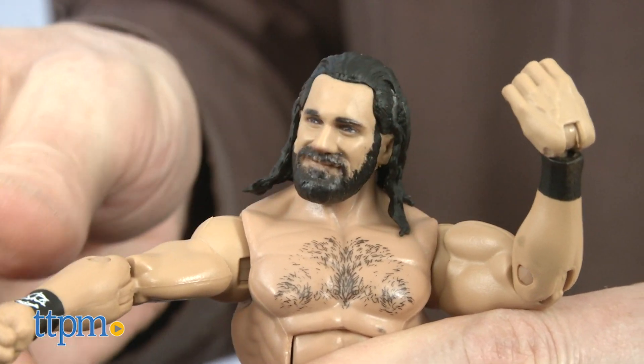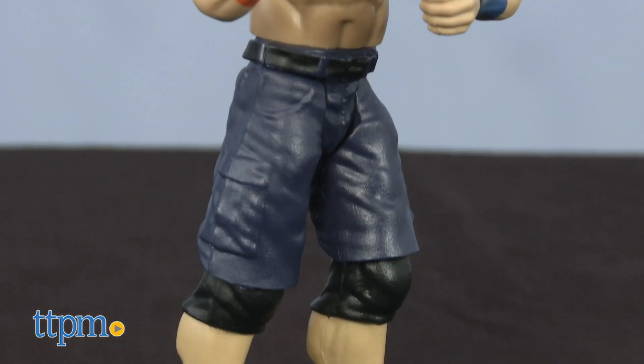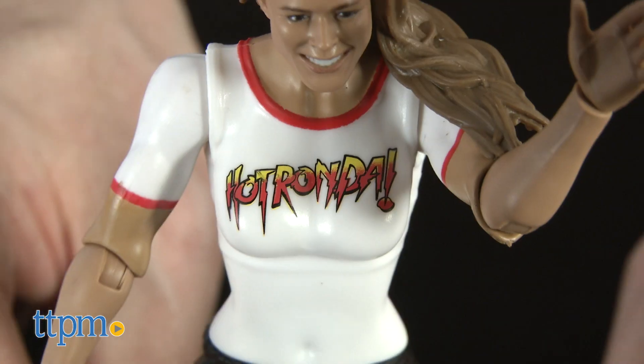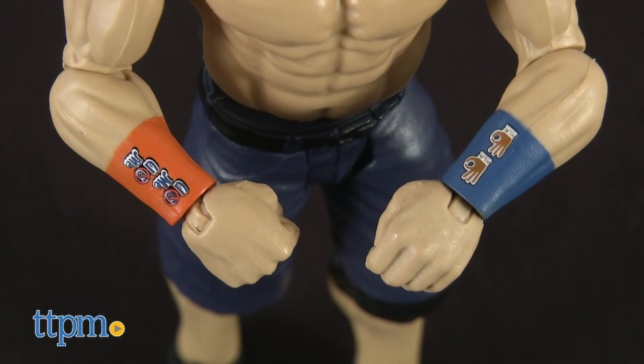Each figure is articulated, bendable, and poseable. They look unmistakably like the actual wrestlers — if they weren't so small, I'd think they were real. Ronda wears her hot Ronda shirt, and Cena sports some of his signature wristbands.